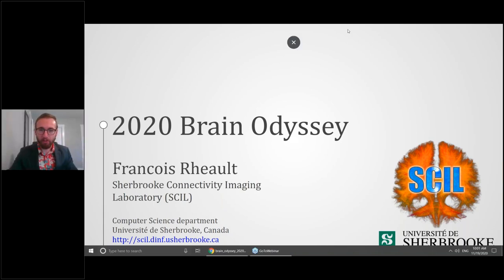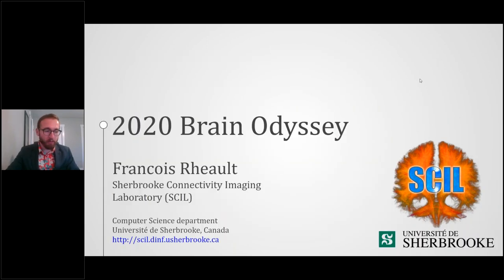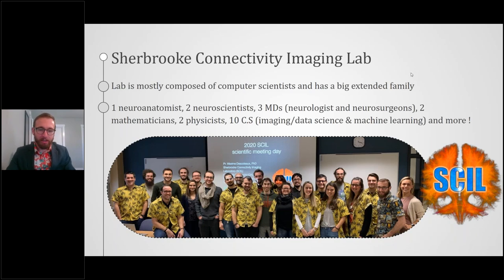Thank you very much for the introduction and for the invitation to Amica's webinar. A small word about the Sherbrooke Connectivity Imaging Lab, the SCIL. Most people in the lab are computer scientists developing algorithms and tools for clinicians and real-life applications. But there are also neurologists, neuroscientists, and neurosurgeons around the lab who want to use our tools in real-life situations. So we always try to keep in mind that our tools will be used by people in the clinic.